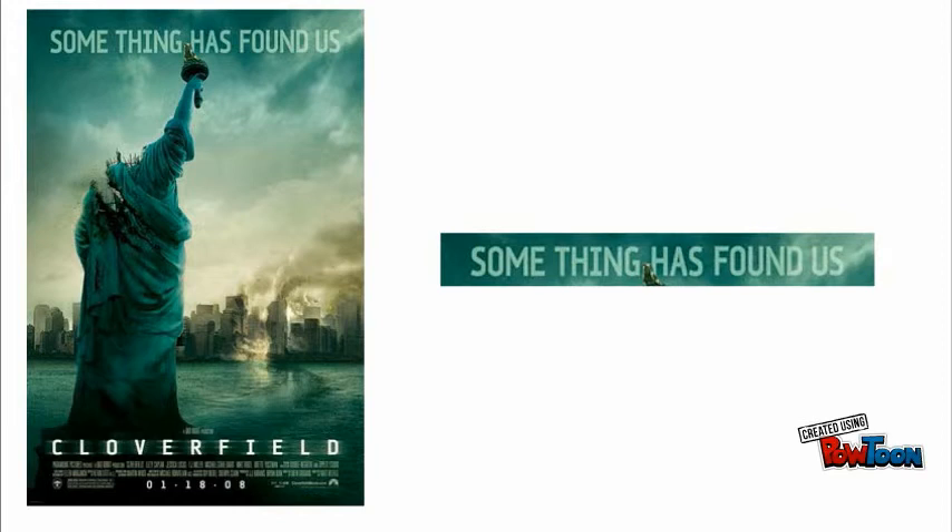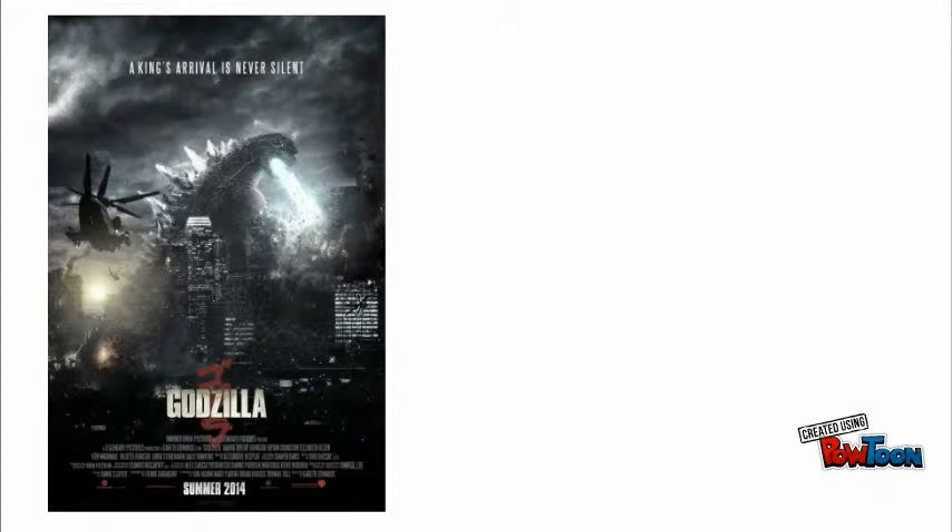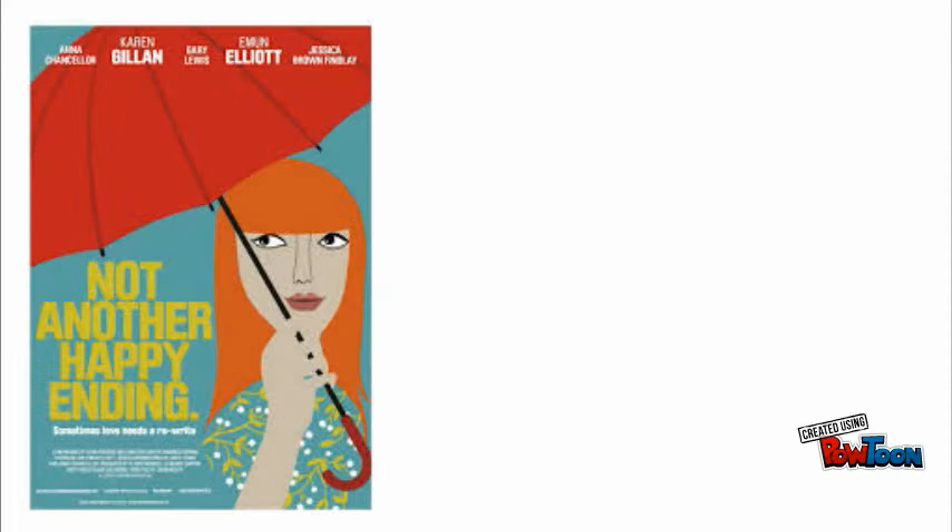Taglines don't always appear on posters, but are a convention nonetheless. They tend to appear on the top or bottom third of a poster. They are usually a short sentence or a few individual words that hint at something in the storyline — almost like a pre-cliffhanger that leaves you guessing before you know anything else.